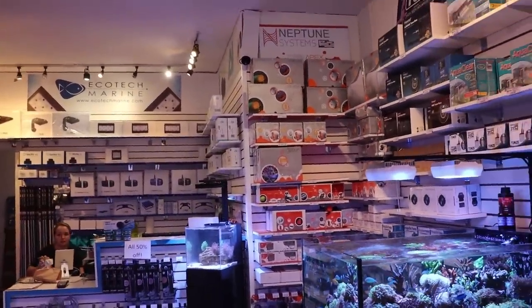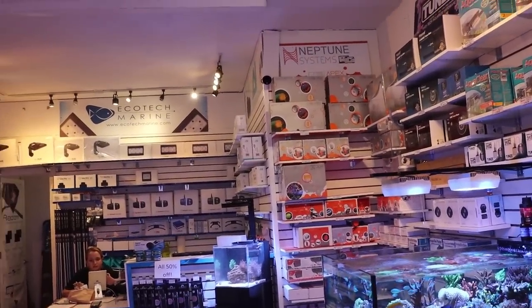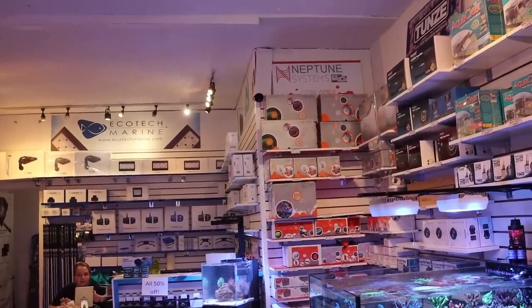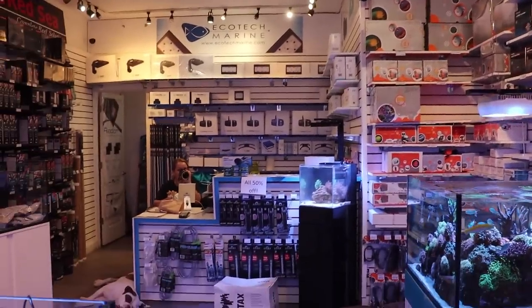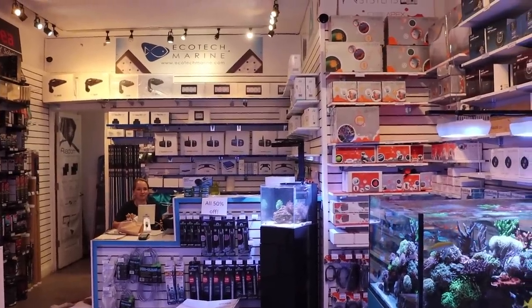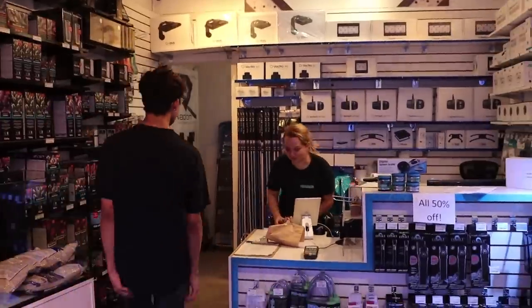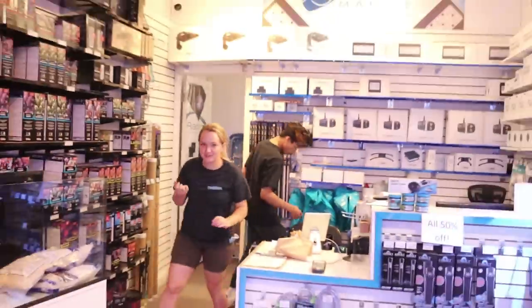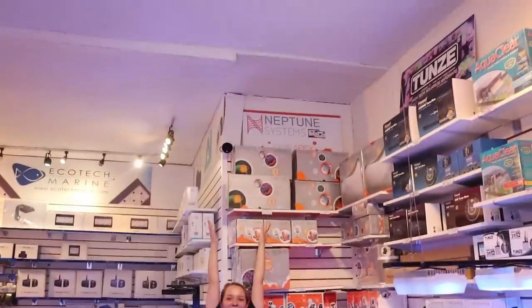If somebody wants to steal something from the store, they're gonna take it at the end of the day. We just make it a little bit tougher — you've got to work for it, you've got to have some hops, some jumps, some stilts. Tia is a little vertically shorter than some of us so it's trickier for her. We keep a ladder in the back of the store. Yeah, Tia usually needs our help — can't reach it, can't get up to it.